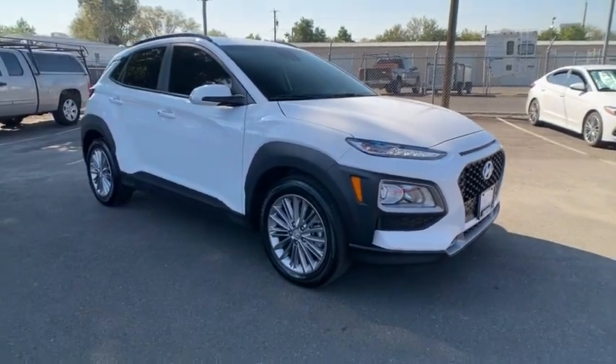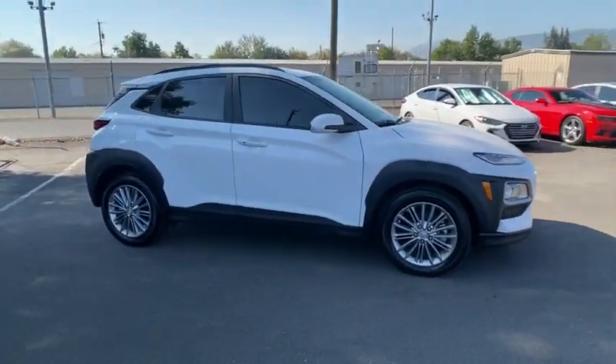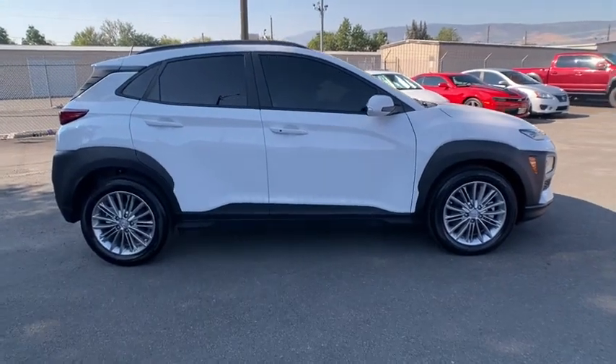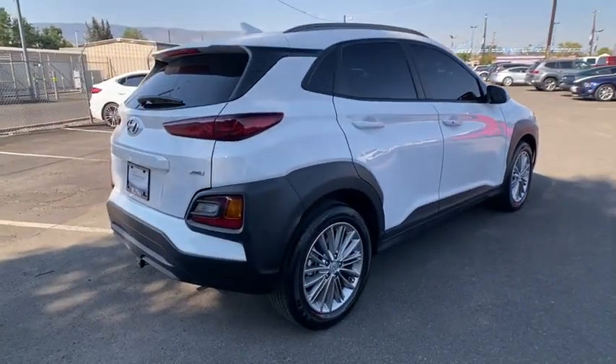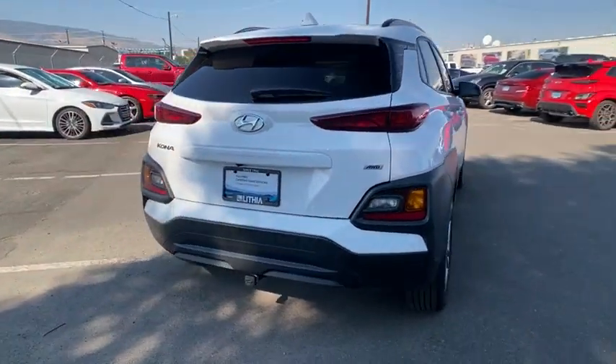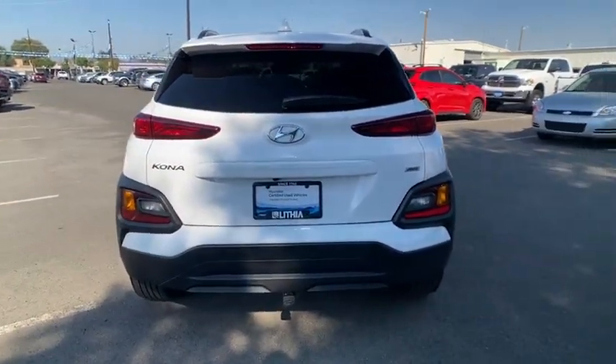You are going to love the 2021 Hyundai Kona. The Hyundai Kona provides a wide variety of functionality in a small SUV body. The energetic design is perfect for those looking to marry their adventurous side with their urban lifestyle.